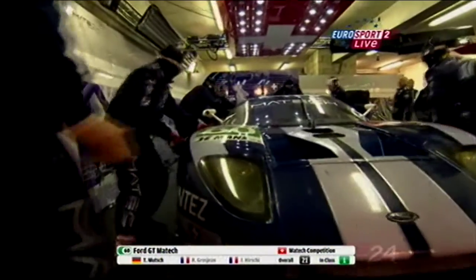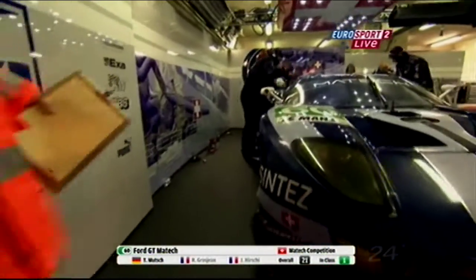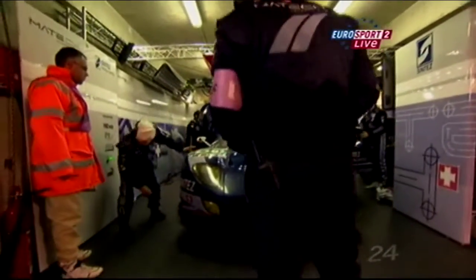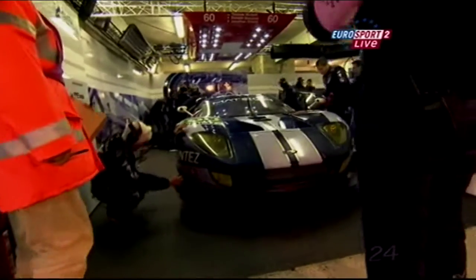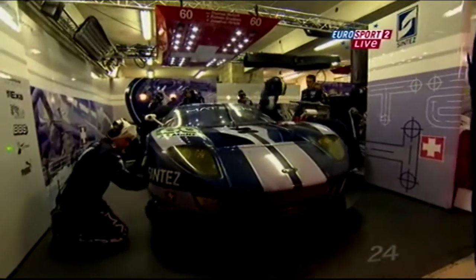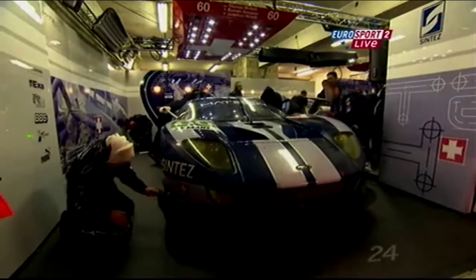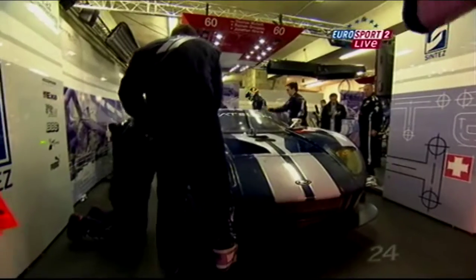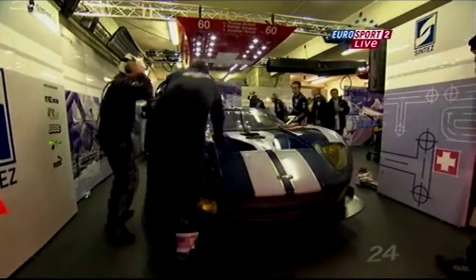The lead two cars from GT1 are both in the garage now. This means the Saleen we were talking about earlier might have all the luck in the world, because the Saleen is on the same lap as the second place car and two laps behind the leader. It might be that the GT1 cars start to pull up.